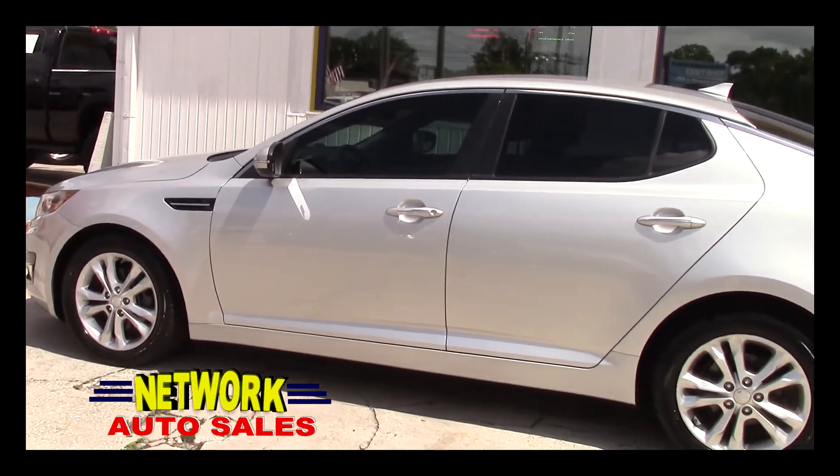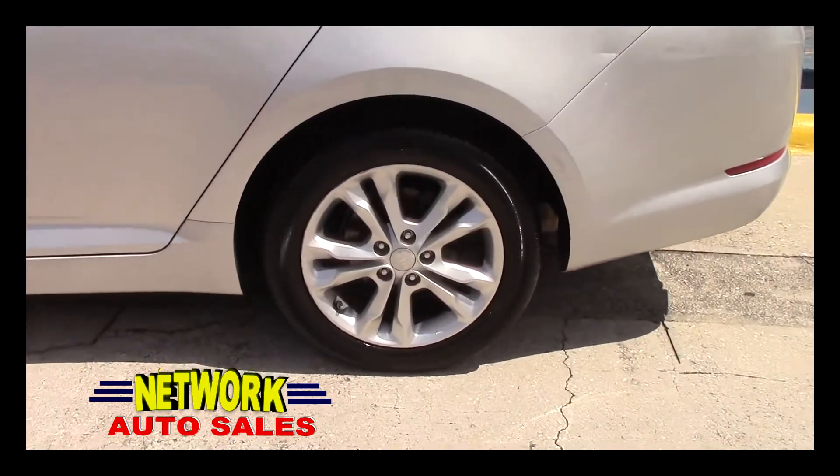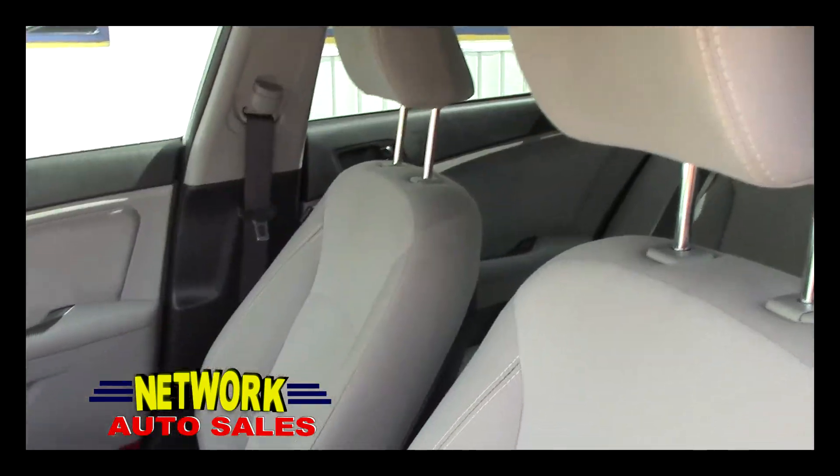As you can see, the car is a beautiful silver color. The body is in excellent shape — there's no dents, no dings. It's got alloy wheels with a good set of tires on it, power windows, power locks, and power mirrors.